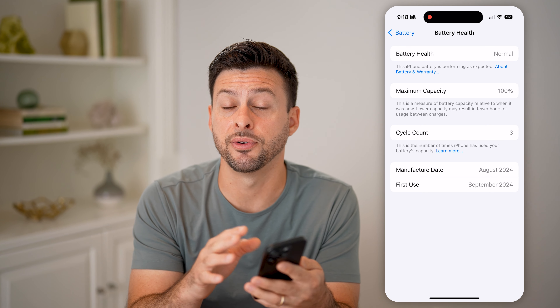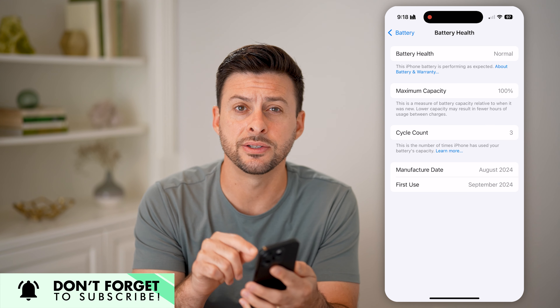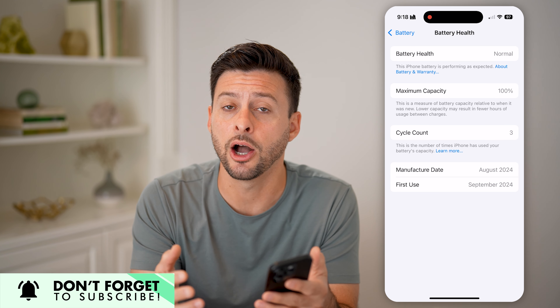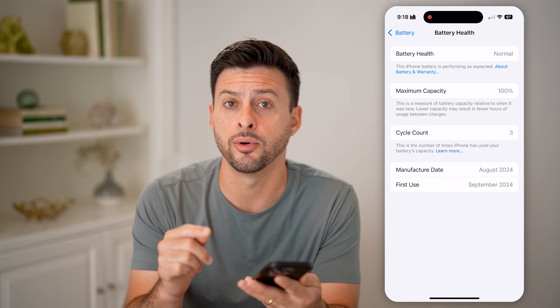Now keep in mind, if you have an iPhone 14 or earlier, the cycle count doesn't show up here. You can download a variety of different shortcuts that help you get to that cycle count. But unfortunately, Apple only made this native feature available for iPhone 15 and iPhone 16.